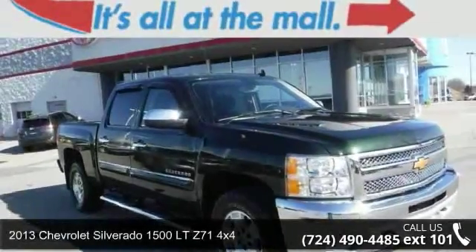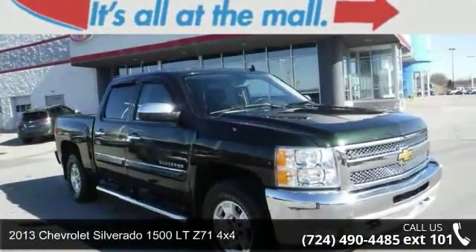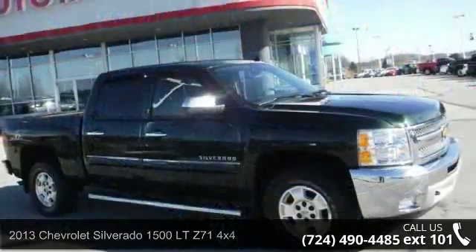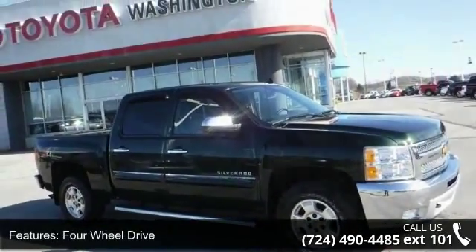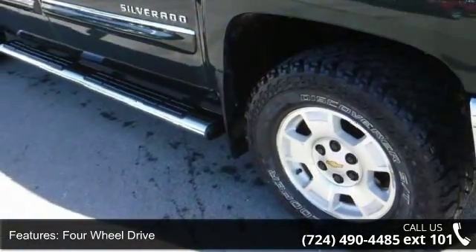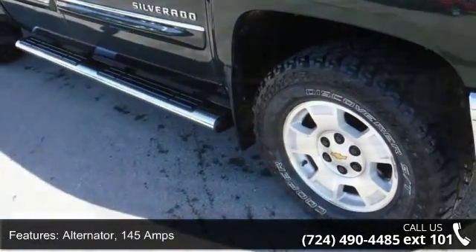Arrive in style with this 2013 Chevrolet Silverado 1500. If you are looking for a first-rate auto, this one could be yours today. This vehicle comes with a reliable 8-cylinder engine connected to a smooth shifting automatic transmission.